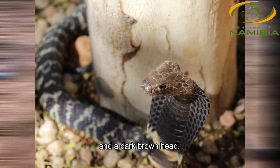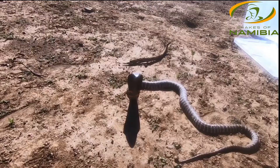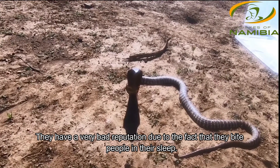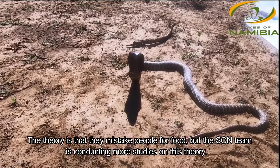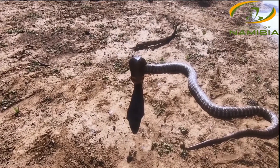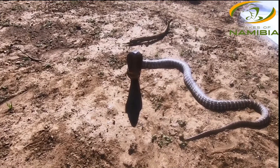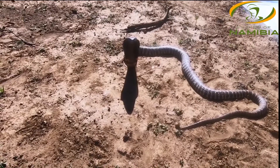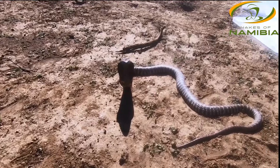It's also a snake with a bad reputation because they tend to bite people at night while they are asleep. We suspect this happens because they mistake people for food. This is a study we are currently writing up and will be published quite soon, and our data shows strongly that none of these bites are related to aggression.